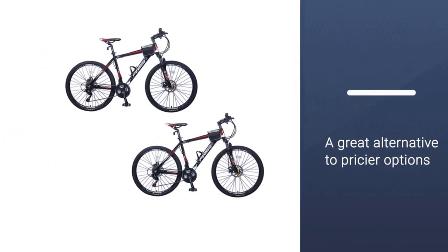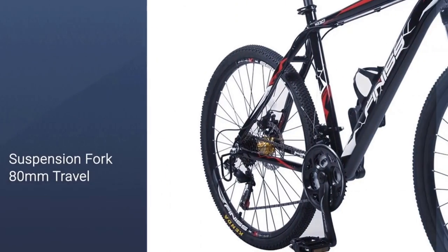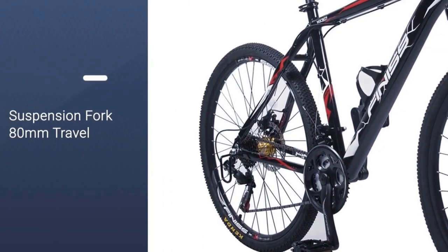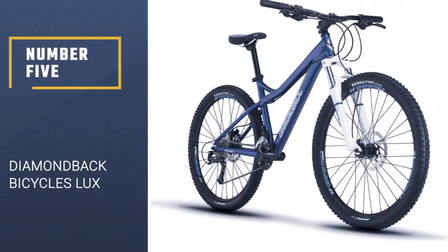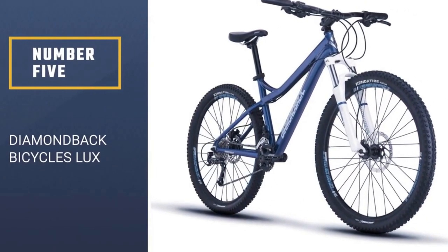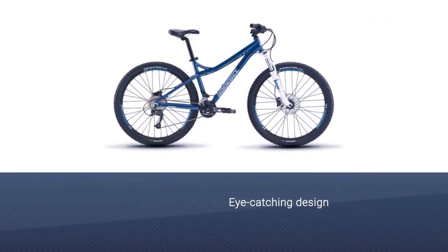The aluminum frame is lightweight without feeling flimsy — a lightweight heat-treated aluminum 19-inch mountain frame. Overall, this bike is a great alternative to pricier options, with gear shifting that provides a flawless experience.